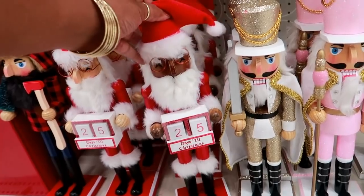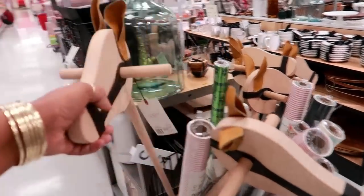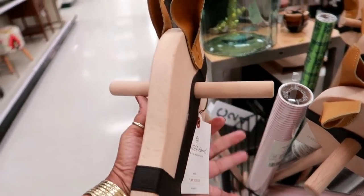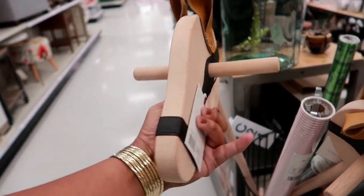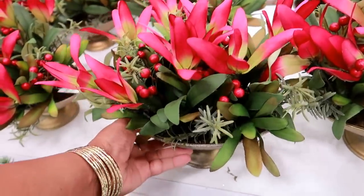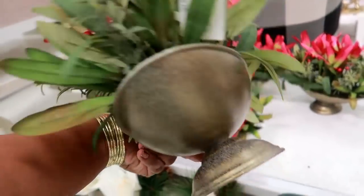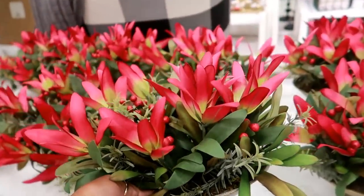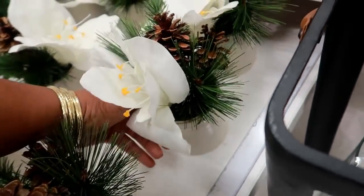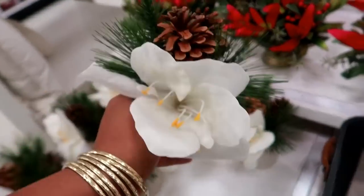I'm in the Hearth and Hand area now. They have little hobby horses for thirty dollars — kind of cute. They've added some really pretty floral arrangements; this one is twenty-five dollars by Opal House. Here's another one with pine cones by Threshold for seven ninety-nine.